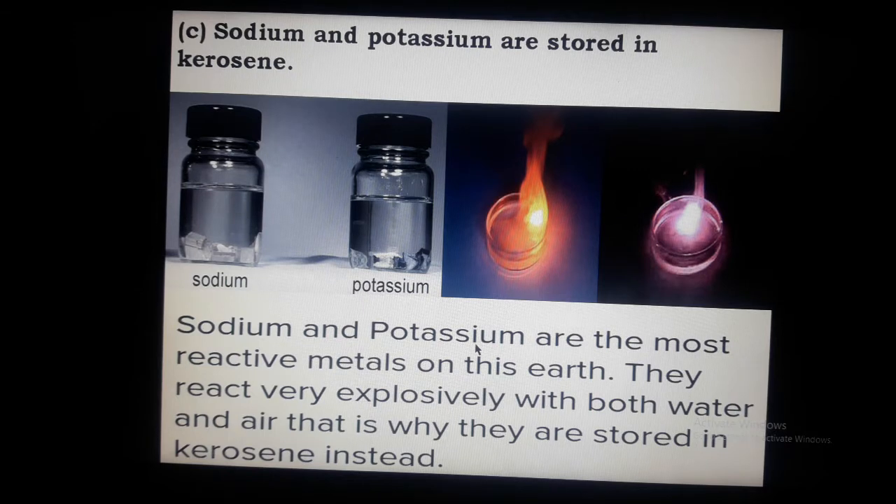Sodium and potassium are the most reactive metals on earth. They react very explosively with both water and air. That's why they are stored in kerosene instead, to prevent reaction with water and air which would cause an explosion or fire.